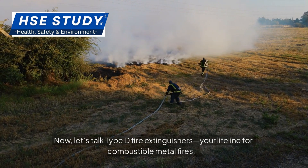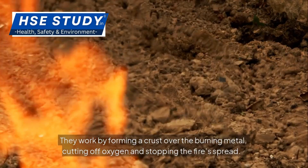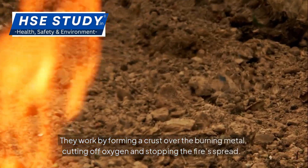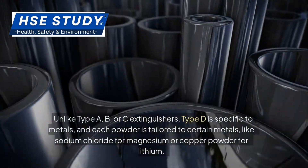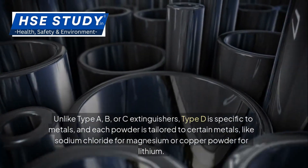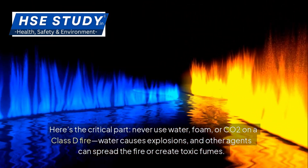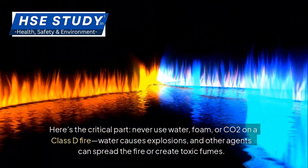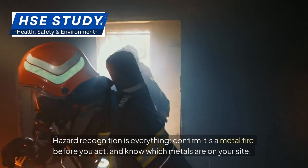Type D fire extinguishers are your lifeline for combustible metal fires. They're filled with dry powder agents — like sodium chloride or copper-based powders — designed to smother metal fires without reacting with them. They work by forming a crust over the burning metal, cutting off oxygen and stopping the fire's spread. You'll spot them by the yellow star symbol with the letter D on the extinguisher label — always check for it. Unlike Type A, B, or C extinguishers, Type D is specific to metals, and each powder is tailored to certain metals, like sodium chloride for magnesium or copper powder for lithium. Never use water, foam, or CO2 on a Class D fire — water causes explosions, and other agents can spread the fire or create toxic fumes. Hazard recognition is everything: confirm it's a metal fire before you act, and know which metals are on your site.